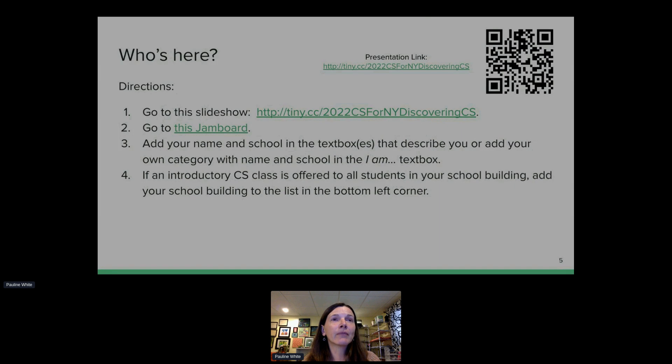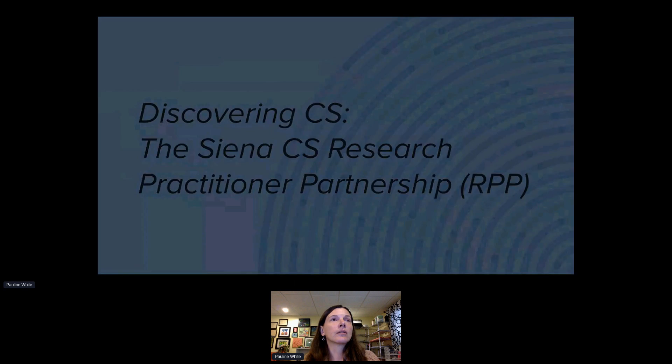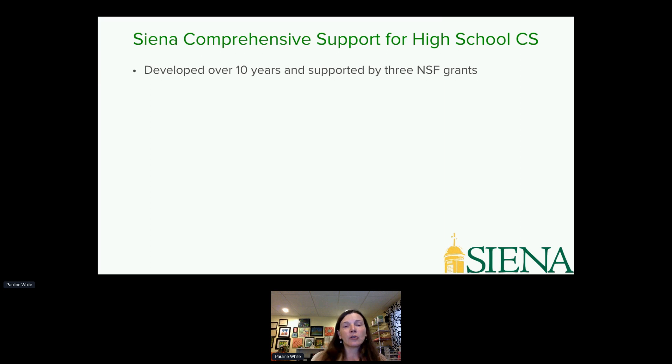We've developed our program over the last 10 years, supported by three NSF grants. Our current grant ends in December and we have another application in for continued funding. The great thing about our program is that Siena College itself has committed to supporting it.